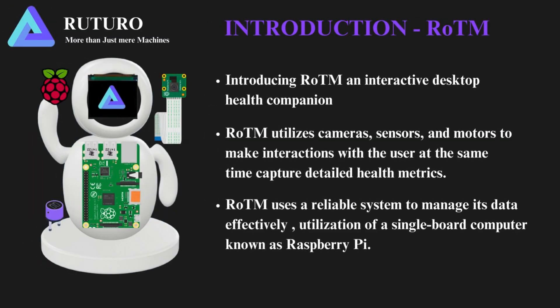Introducing Rotom, an interactive desktop health companion designed to revolutionize personal wellness. Rotom integrates a series of cameras, sensors, and motors to engage with users while capturing detailed health metrics. Rotom utilizes a reliable system powered by Raspberry Pi, a single-board computer, which ensures efficient data management and guarantees optimal performance and user satisfaction.